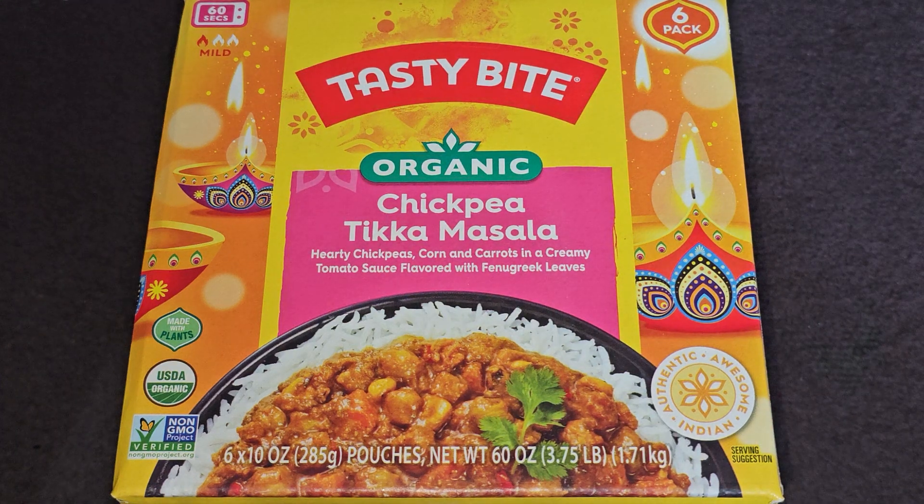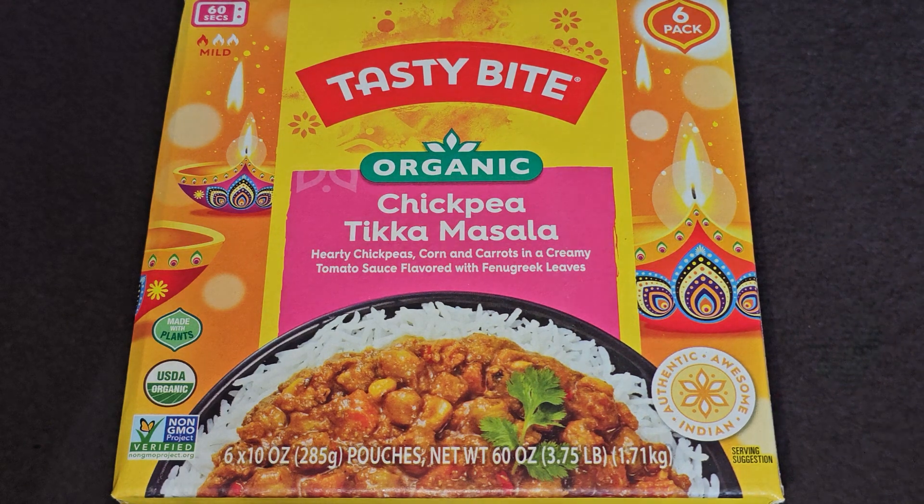This is a Costco sale item review of the Tasty Bite Organic Chickpea Tikka Masala. The normal price is $14.79, and it was $3.80 off, so basically $11.